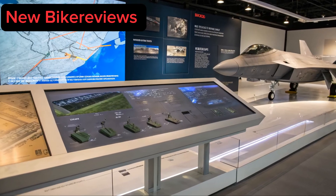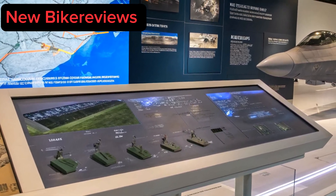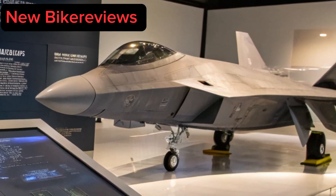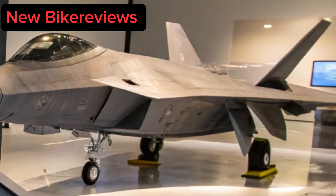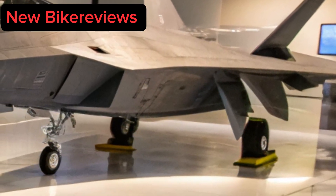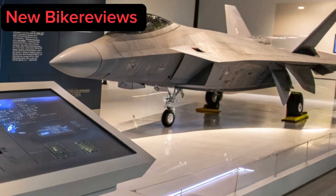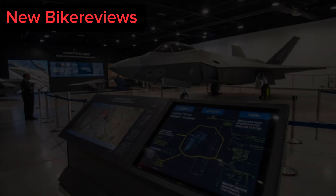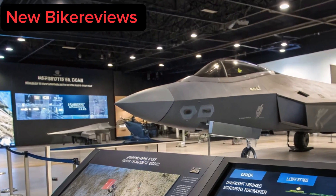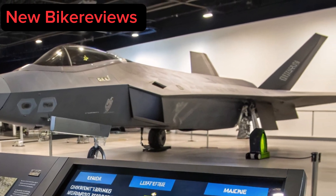The 2025 F-22 doesn't just evade threats — it controls the electromagnetic spectrum. Its integrated electronic warfare suite (IWS) can jam, spoof, and blind enemy radars and missiles across multiple frequency bands. Cyberattack capabilities allow it to disrupt enemy networks mid-flight, neutralizing command and control centers from afar. Quantum-encrypted communication links ensure secure real-time data sharing with allied forces, making it the ultimate command and control platform in joint missions.